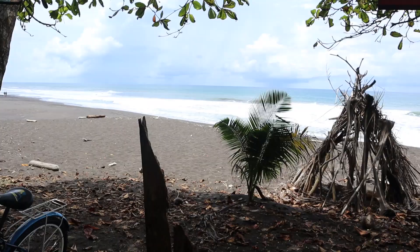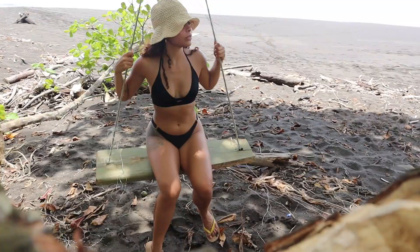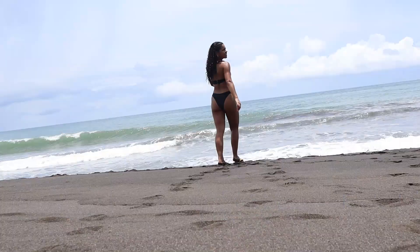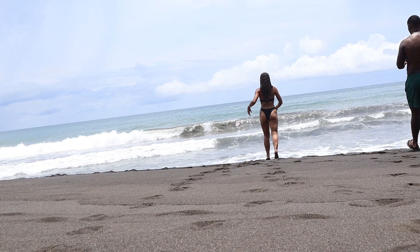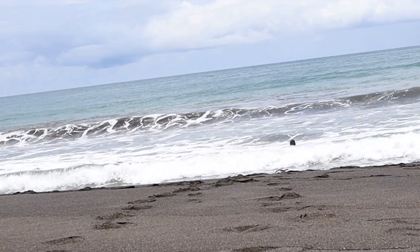We finally made it to Playa Hermosa. The sand is so pretty — it's basically like black sand. We just left the beach and we're about to eat some pizza. That 15-minute ride ended up being at least an hour and a half of biking, but it was fun — an adventure. We're going to eat pizza here and then head back to the Airbnb, which is going to be another hour bike ride.